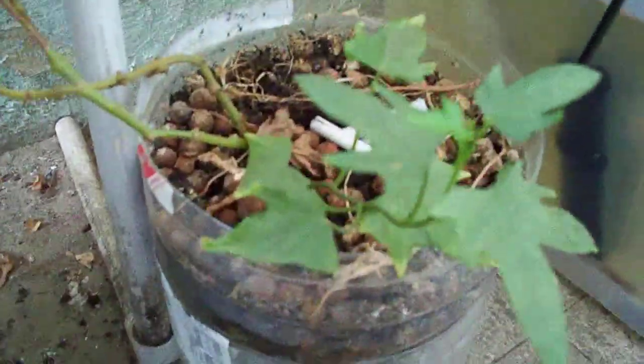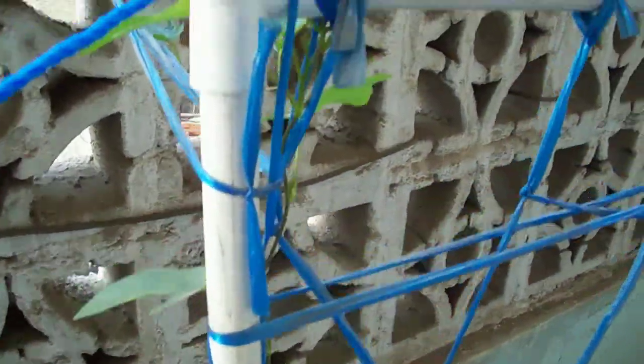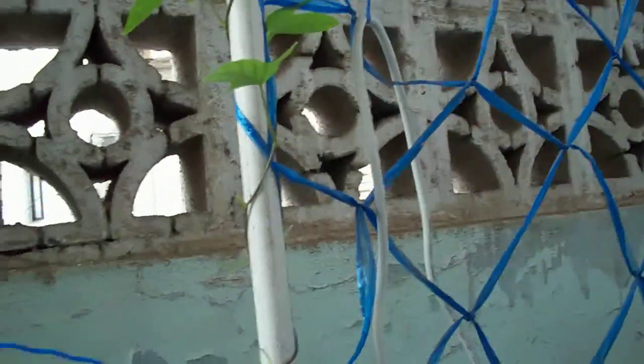This is one of my self-watering containers with sweet potato, like I've shown you before. It has climbed all the way to the top and will be going down — it's really come a long way.